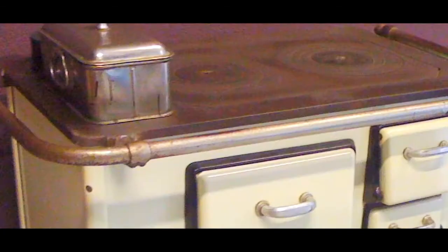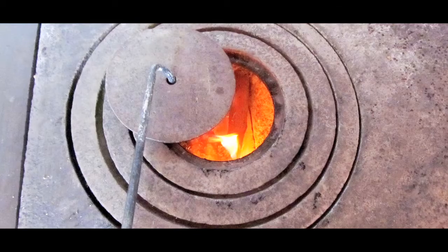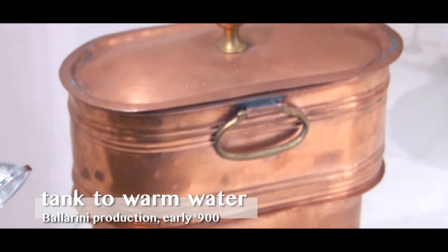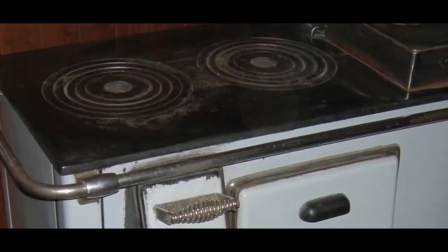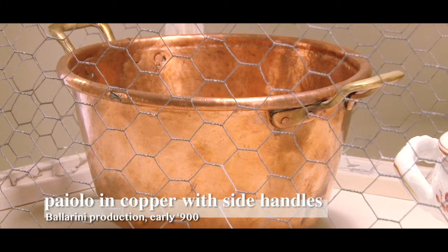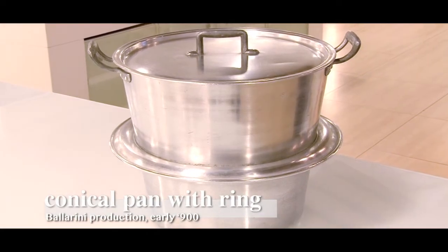These appliances were fired by wood, and were used both for heating and for cooking food. The cooking surface could be adjusted using a series of mobile rings, and there was a little tub for heating water and a little oven. The aluminium and copper pot was therefore transformed and, for practical purposes, equipped with handles. It also assumed a distinctive conical shape, with a noticeable ring halfway up the body.